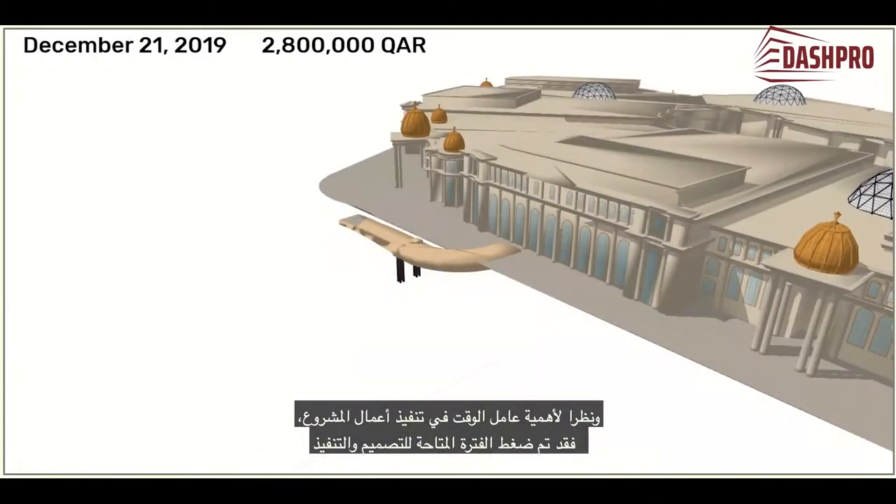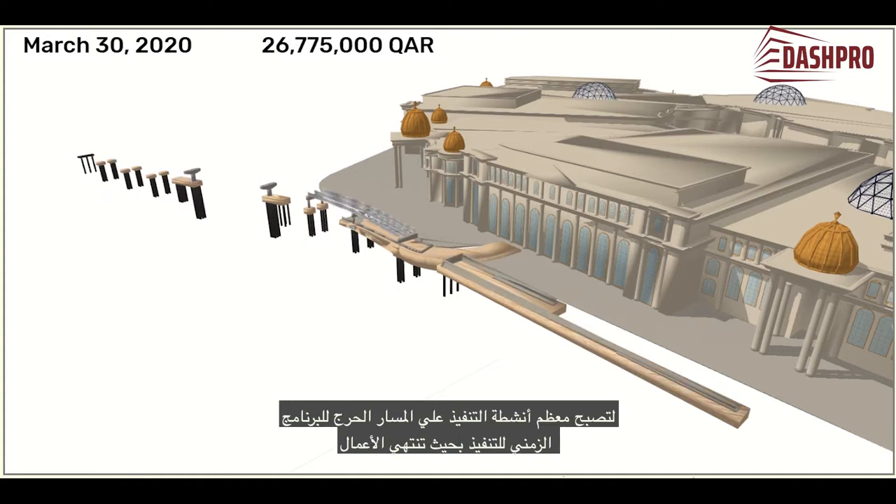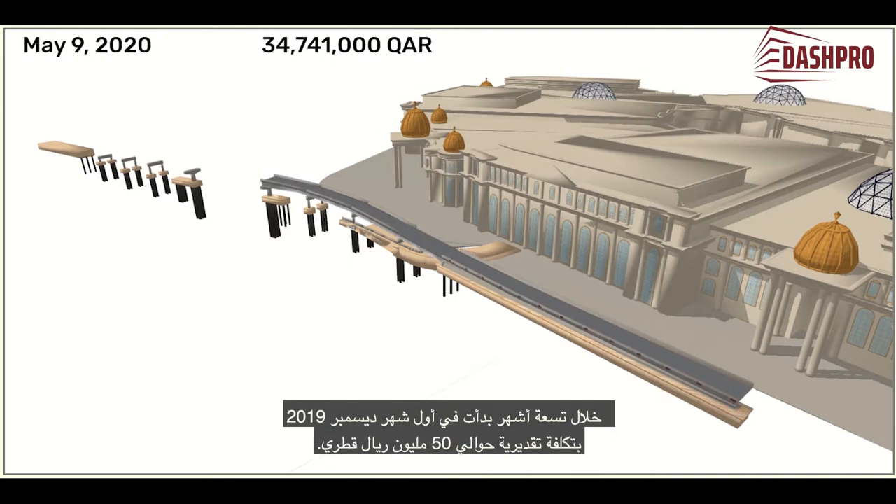Given the importance of the time factor in the execution of the project works, the period available for design and implementation has been compressed such that most activities are on the critical path of the construction time schedule, and the work ends within nine months of the starting date, the 1st of December 2019. This carries an estimated cost of about 50 million Qatari Riyals.